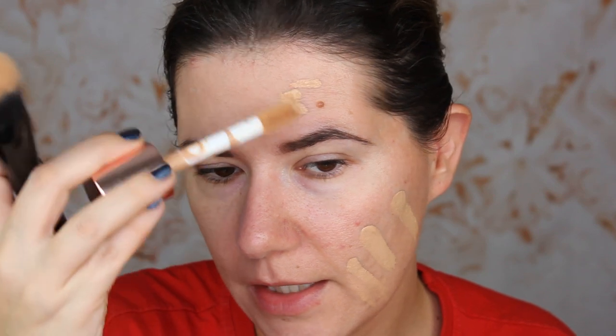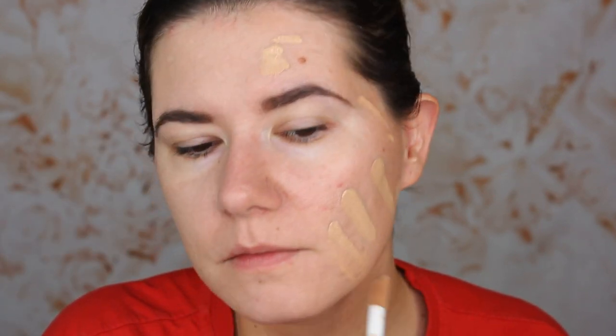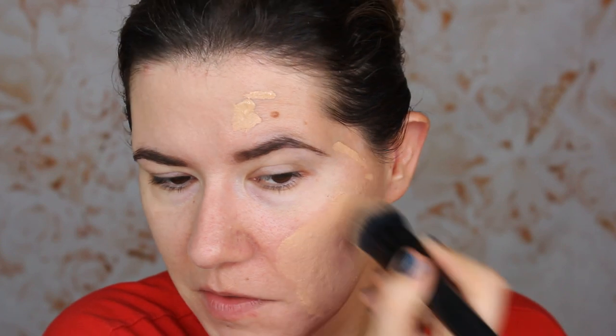I'm going to apply Prep and Prime Lancôme primer. I'm going to use half the face with the primer and half without, just to see the difference. I'll use the brush on one side and the sponge on the other. Let's try it on this side — I think this shade looks good. A little bit of a messy applicator, but I think the shade is right. Let's try it.